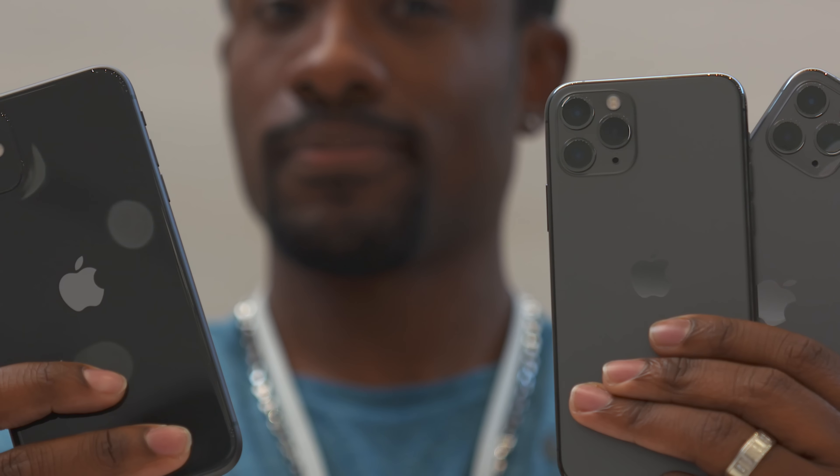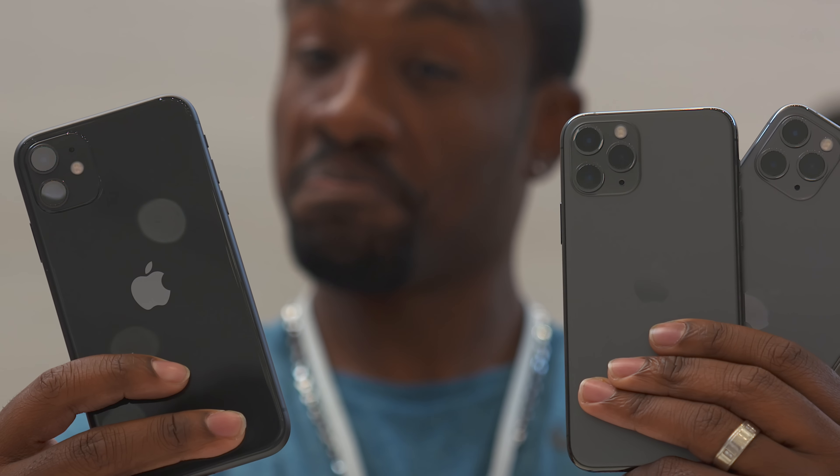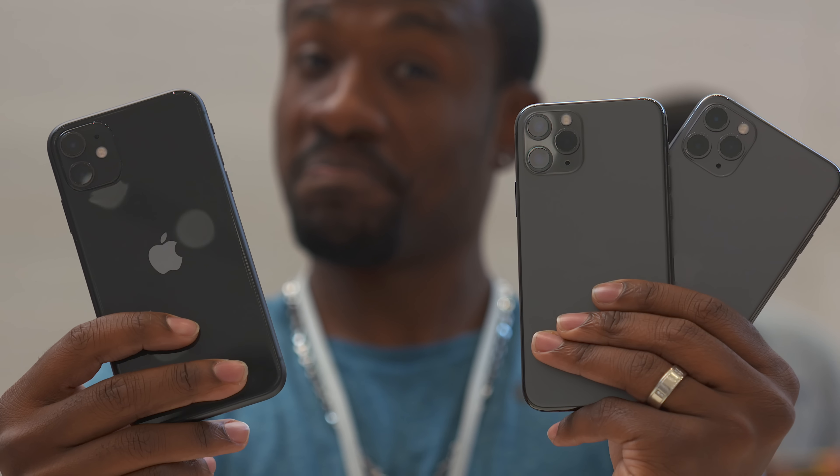What's going on guys? As most of you already know, today Apple announced their brand new phones: the iPhone 11, iPhone 11 Pro, and iPhone 11 Pro Max. Today we're gonna talk about all the differences if you wanna pick up one of the new iPhones.